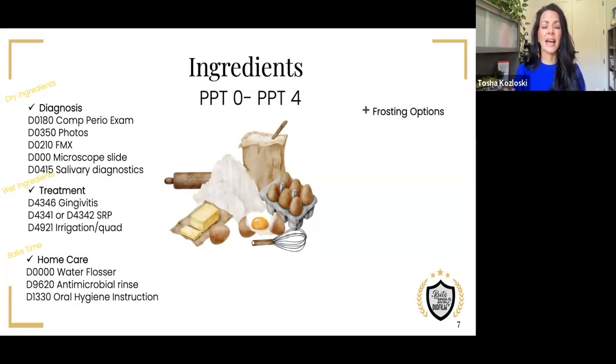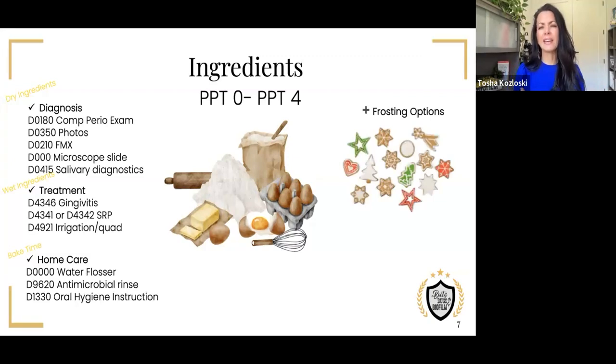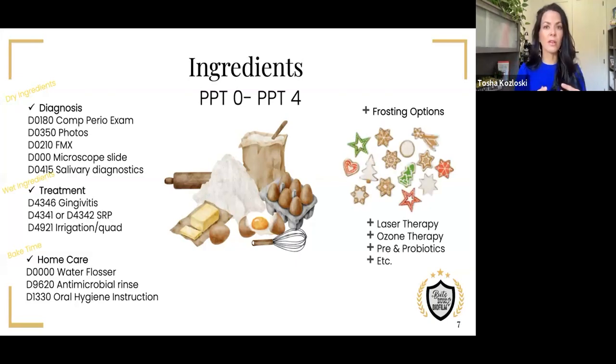Everyone has to ask: what about the frosting? What's a Christmas sugar cookie without frosting? When we think about laser protocols, ozone therapy, prebiotics, probiotics — that list is extensive — that's really where the frosting comes in. Tonight we're focused on baking the perfect cookie, having a periodontal therapy that follows the recipe to successful results. Frosting is also a great option, and you can insert those frosting pieces wherever you want depending on your particular practice's modalities and what you have to offer.